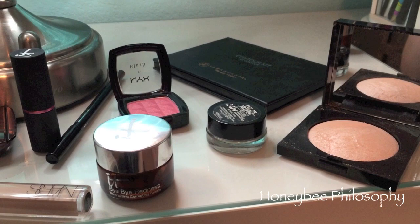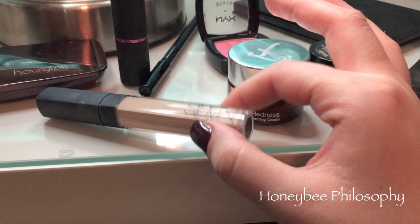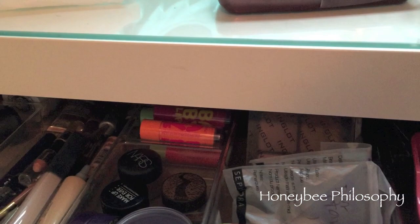Hey guys, I want to show you my makeup. We're going to the Nutcracker ballet tonight and I'm about to film as well. I'm wearing the It Cosmetics Bye Bye Redness correcting cream as my foundation and then the NARS radiant creamy concealer in Vanilla. I'm gonna put these away as I talk about them because I'm kind of in a rush.